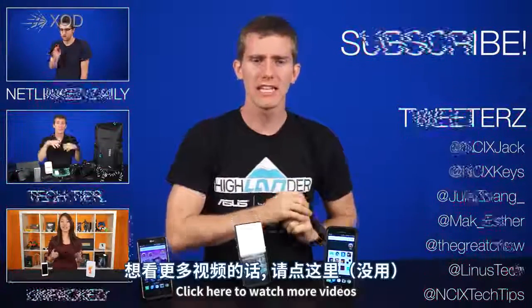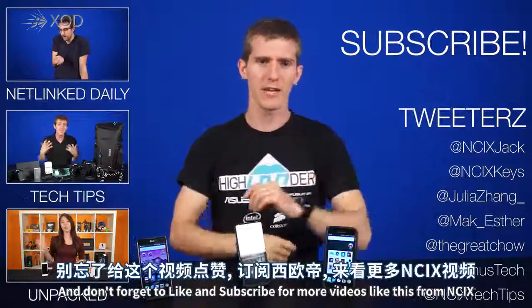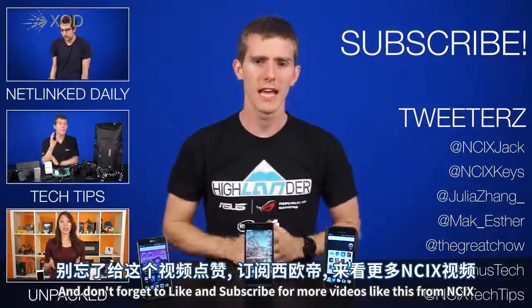Thanks for watching guys! Click here to watch more videos, click here to follow us on social media, and don't forget to like and subscribe for more videos like this from NCIX.